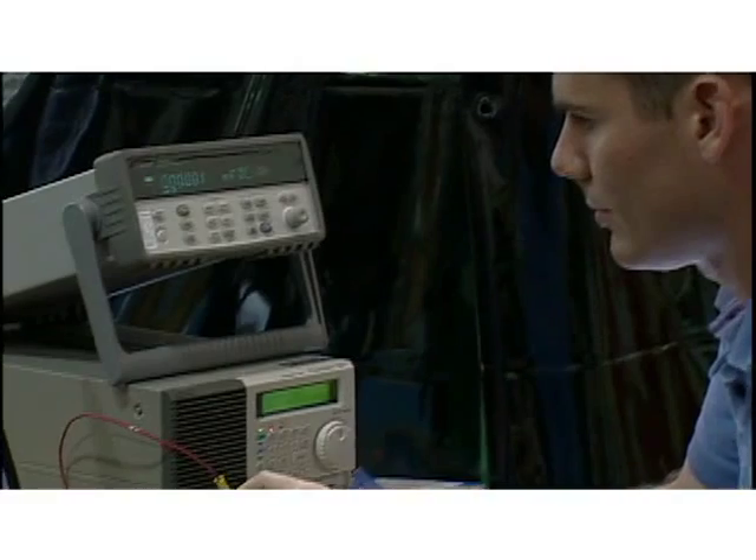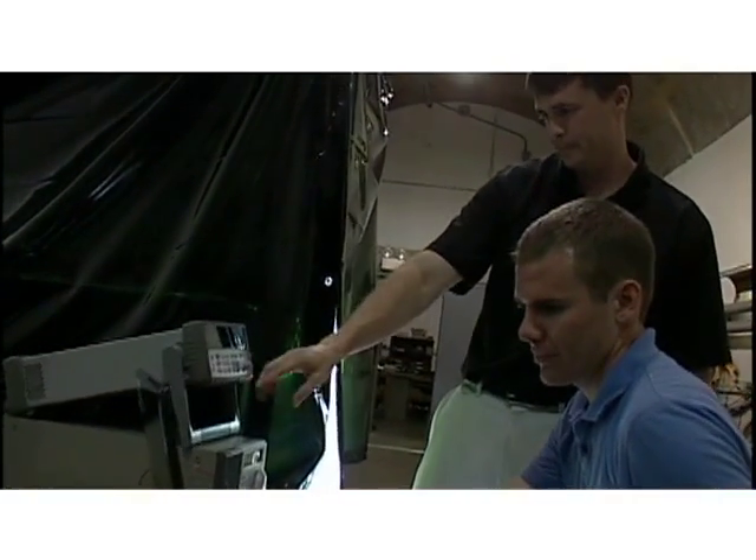NSWC Carderock is doing all the heavy lifting — purchasing all the components, doing all the testing, doing the system integration, and developing the toolkit.